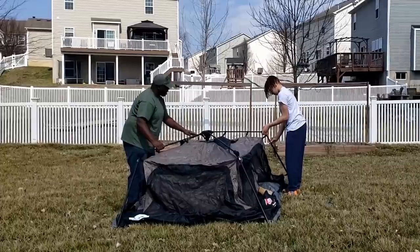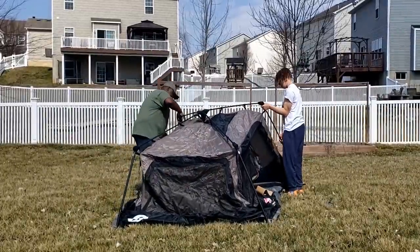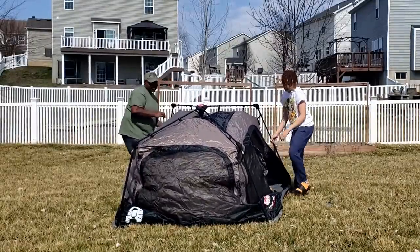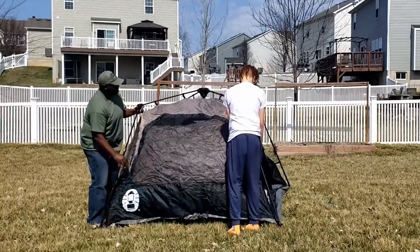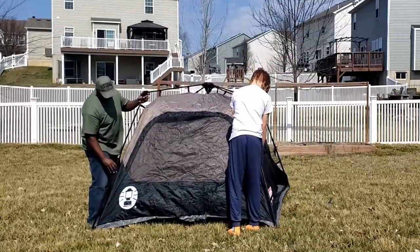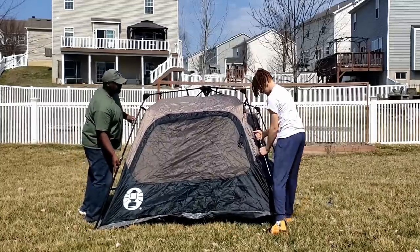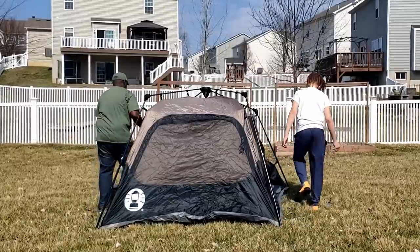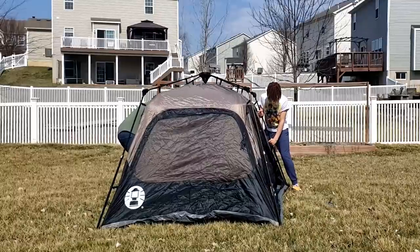It took us a little while to figure out how to extend the legs, but Trey found it first. All you had to do was just lift up on it — I thought it'd be like a button, but you just start pulling it apart and then it clicks into place. The first time we did it, it didn't click. But after I pulled the leg all the way up, I told Trey what to do and we went back and did the back legs again — nice click.